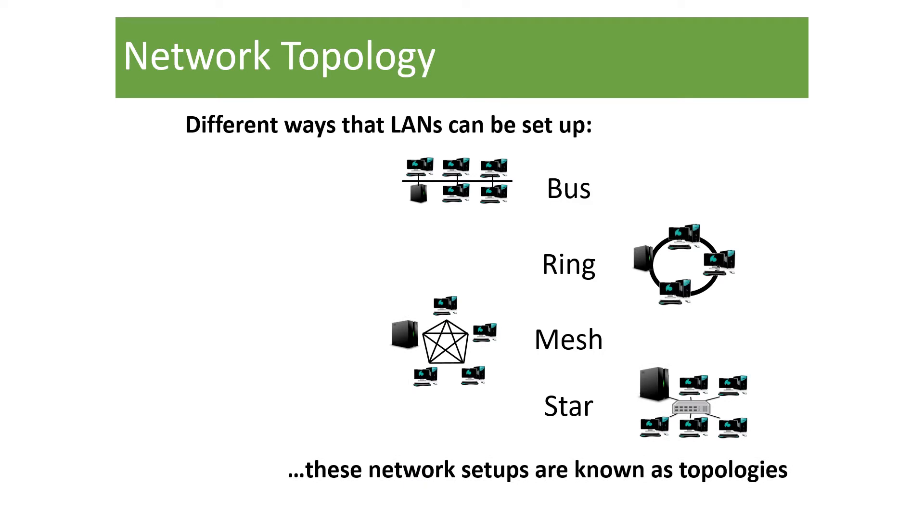There are four different ways that we can set up a network. The way we set up a network is called network topology. Don't get confused between network architecture, which is client and server — topology stands for the way that our network is arranged. We can see these as ring, bus, mesh, and star. We're going to have a look at these over the next few pages.